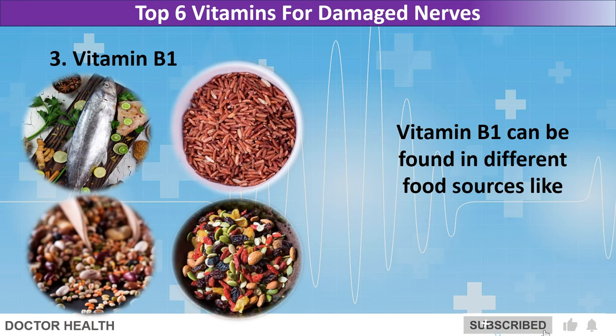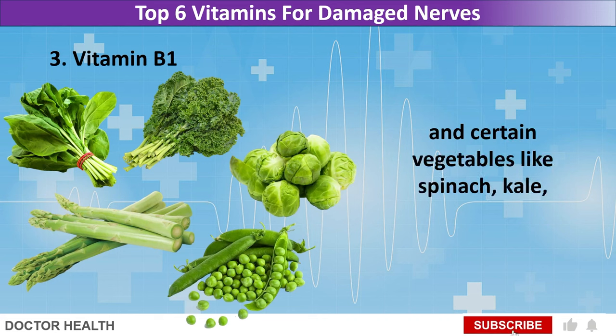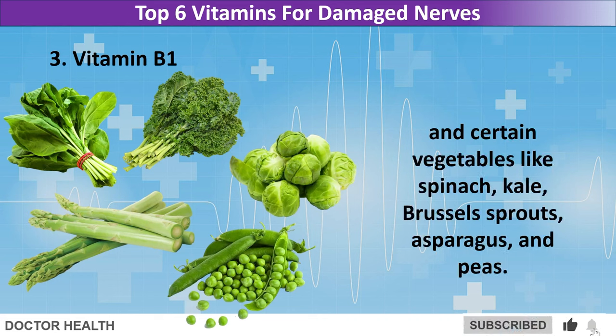Vitamin B1 can be found in different food sources like fish, whole grains, legumes, nuts, seeds, and certain vegetables like spinach, kale, Brussels sprouts, asparagus, and peas.